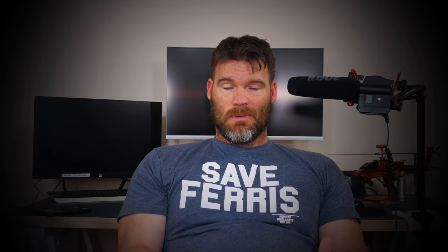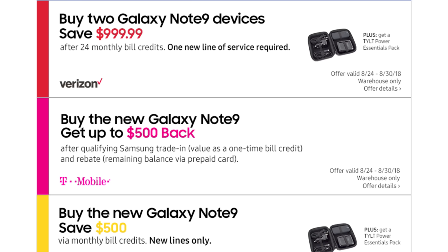What might be the best overall deal is through Costco if you're a member. You can still do the BOGO deal through Verizon or AT&T at Costco, and they'll throw in the TYLT Power Essentials Pack — a spare battery, cables, and an extra charger. Sprint and Verizon work similarly through Costco. With T-Mobile through Costco the $500 deal still applies. If you buy outright at Costco you pay full price but aren't locked into the 24-month installment plan.